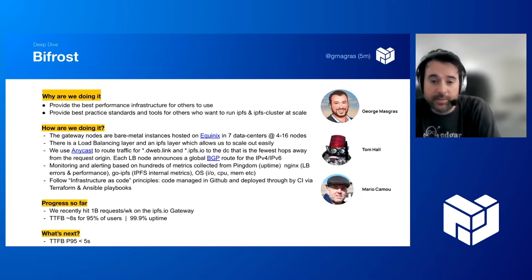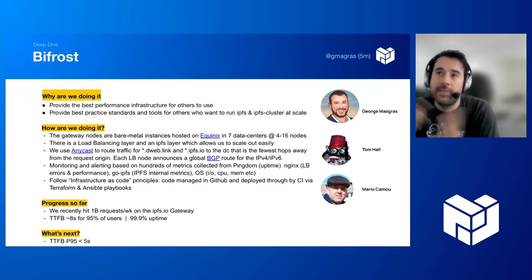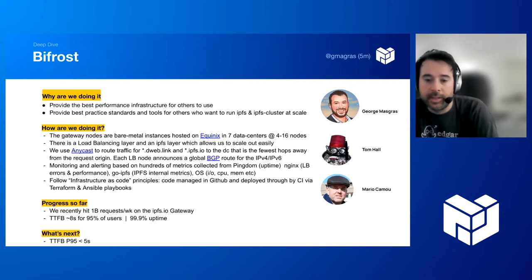We use hundreds — probably thousands — of metrics to monitor and alert. For uptime, we have Pingdom checks and synthetic checks from outside the network. Within our network, we collect Nginx metrics, load balancer error rates, performance, and time to first byte. We also collect GoIPFS metrics such as Go routines, peers, want lists, and time to first byte within GoIPFS, as well as OS-level metrics like IO and CPU. We follow infrastructure-as-code principles — everything is managed in GitHub and deployed through CI via Terraform and Ansible playbooks.